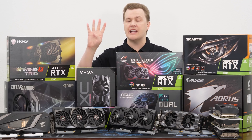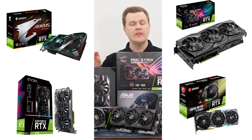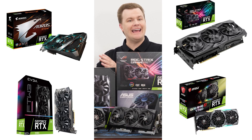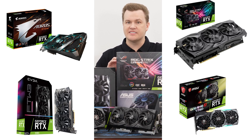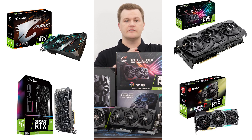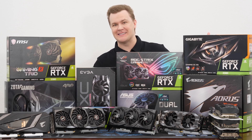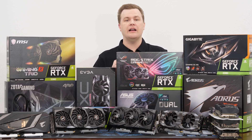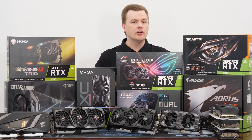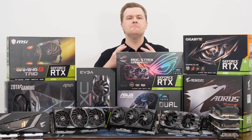There are four cards that I would personally spend my own money on right now: the EVGA For The Win 3, the MSI Gaming X Trio, the ASUS ROG Strix, and the Gigabyte Aorus — not the Gaming, but the one with the larger fans, at about $800. Cooler, quieter, more overclockability, and RGB. Those cards generally have nicer backplates, more ports, larger fans which means they can run quieter, they boost a little bit higher, and they're just built better.